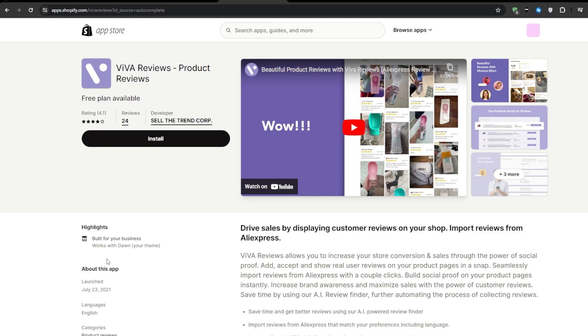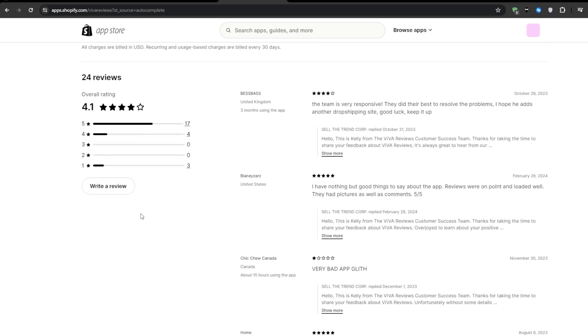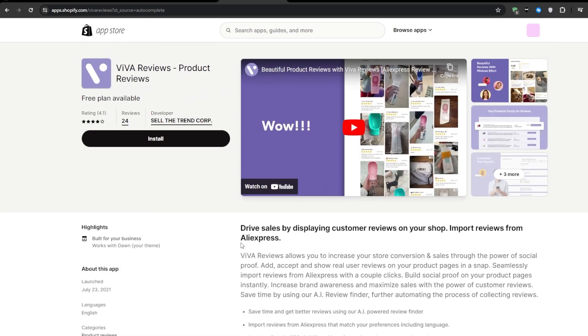In my opinion, this application or any kind of product reviews app is an absolute must-have if you want to build trust and overcome any hesitation that your customers might have. This one has a free plan available that allows an unlimited amount of reviews per product and up to 50 products can have reviews, which is more than what you need for a store that's just starting out. One of the most amazing features is that it translates your reviews, so customers from different regions can read those reviews in their own language.